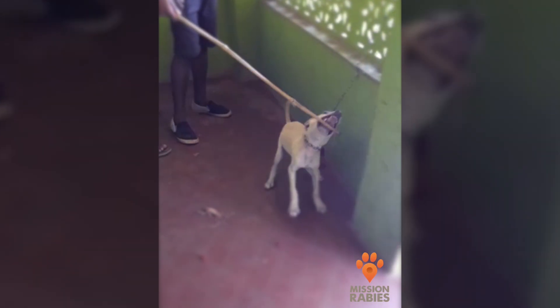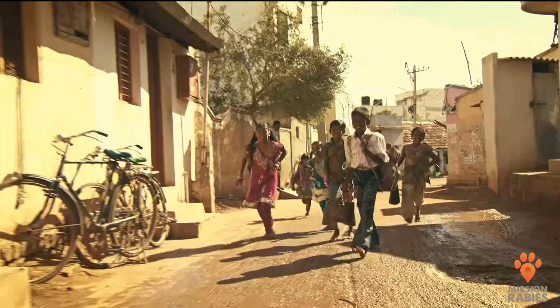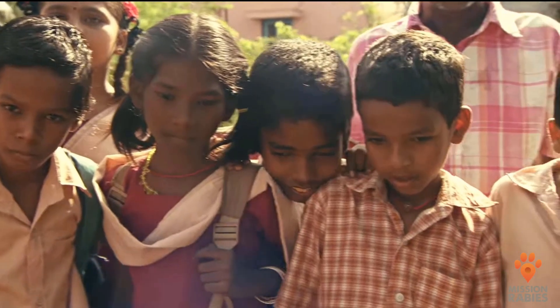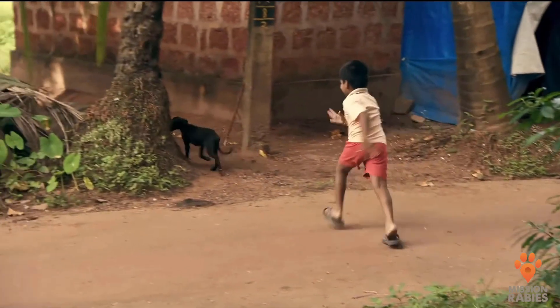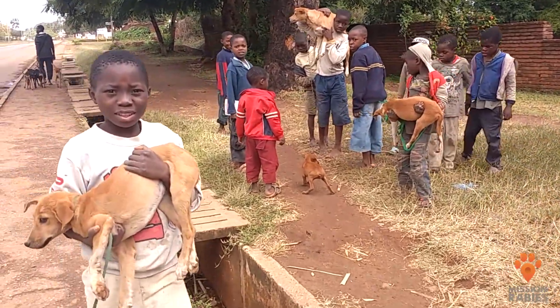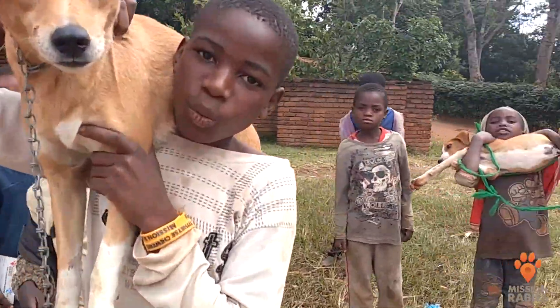Rabies in puppies is often overlooked because biting and nipping is normal behavior in healthy puppies. This can mean that people don't think of rabies after a bite or scratch from a puppy, resulting in many human rabies deaths. The risk of rabies in puppies has been shown to be higher than in adult dogs in a number of studies — possibly because they are missed during mass vaccination campaigns, delayed in being taken to a vet, or simply because they are cute and cuddly, making chances of interaction higher. Bites and scratches from puppies should be managed in the same way as any other dog bite, and it is important that puppies of all ages get vaccinated during dog vaccination campaigns.